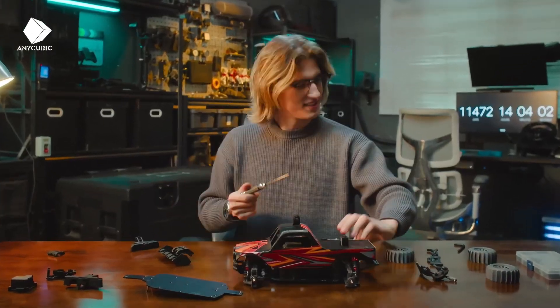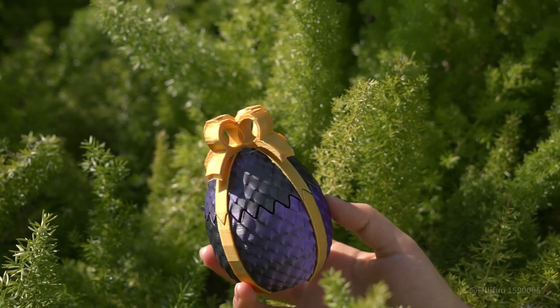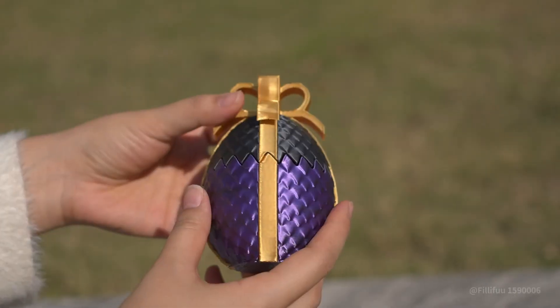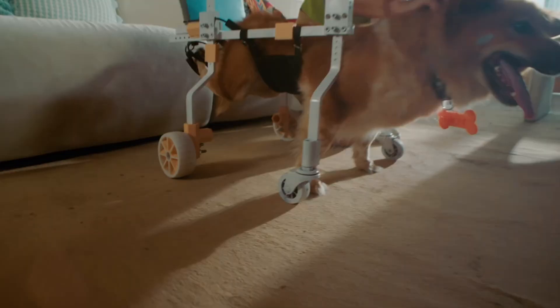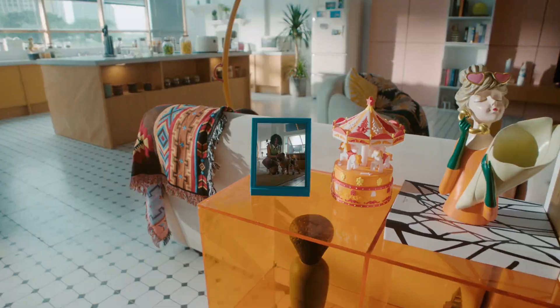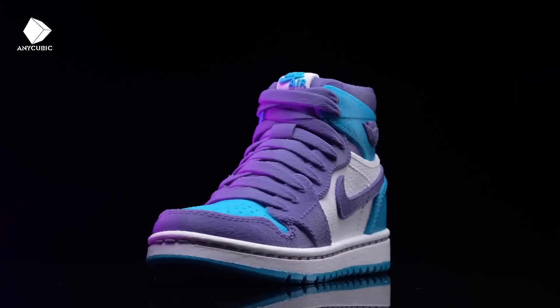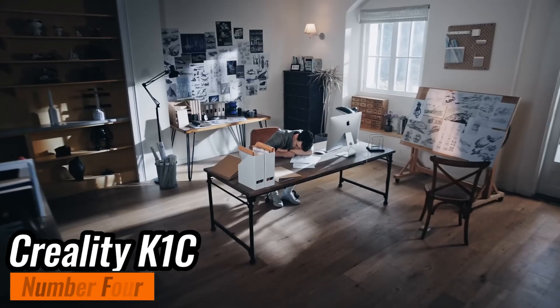The open-frame design also makes it less ideal for educational settings or advanced materials. Bottom line: the Anycubic Cobra 3 Combo delivers impressive versatility and ease of use for its price. If you're new to 3D printing and want multi-color capabilities, this is a fantastic option to consider.